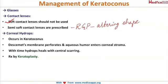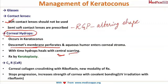As keratoconus keeps progressing, it results in a condition called corneal hydrops. Descemet's membrane perforates because it becomes too thin, resulting in aqueous humor entering the corneal stroma. If left untreated, it heals by scarring — a central scar — making the patient blind. Management for corneal hydrops is keratoplasty.